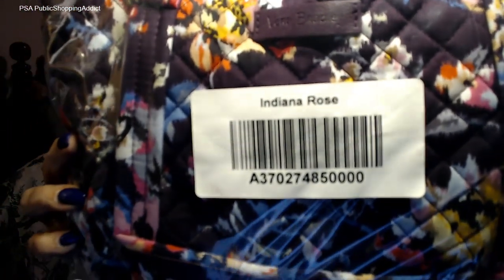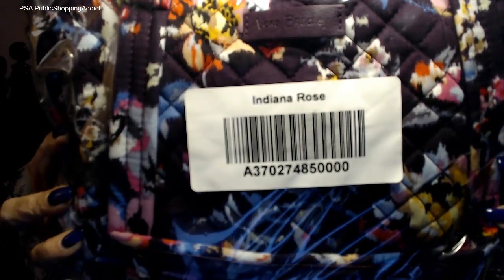So I got a bag which I'm excited about — I picked it up on QVC recently because they had it on sale, a lot less than what you'll find on Vera's website. It's a relatively new item and I've been dying to get my hands on it. Here she is — Indiana Rose, which is a new pattern, and this is from the signature collection. It's also a new style called the mini Glenna satchel.